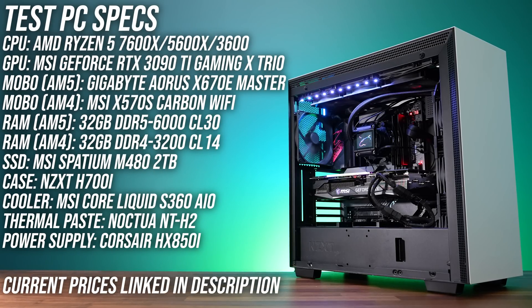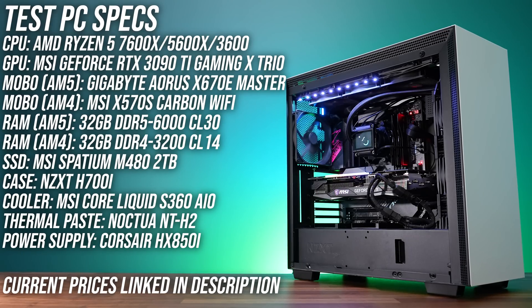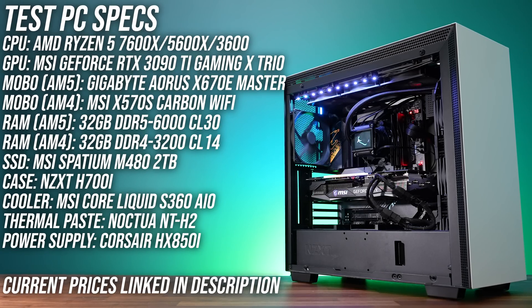I've tested with MSI's Core Liquid S360 AIO and Noctua NT-H2 thermal paste so we can fairly compare thermals, but the motherboard and RAM have been changed for the 7600X, as this uses the new AM5 socket and requires DDR5 memory.